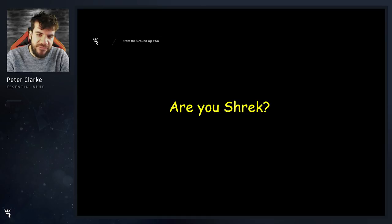Are you Shrek? I find this one a little bit hurtful and I'm just going to skip over it if that's okay with you guys.